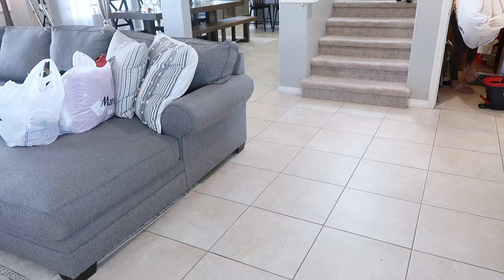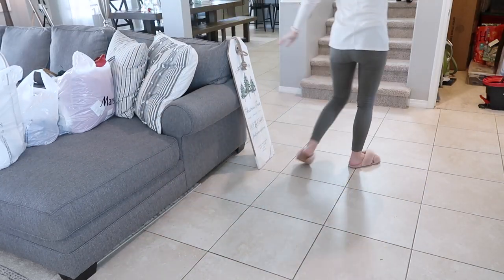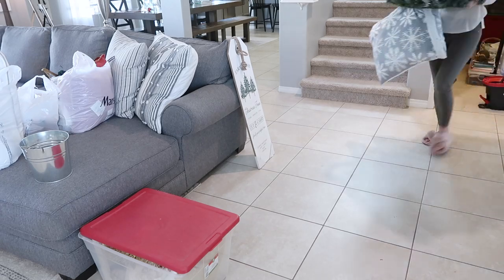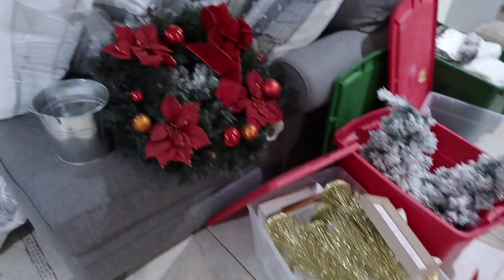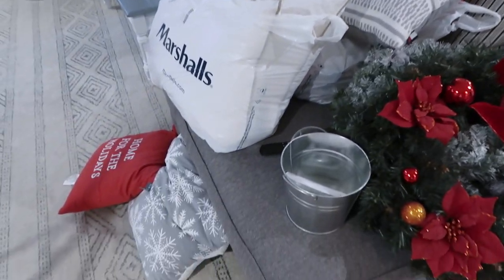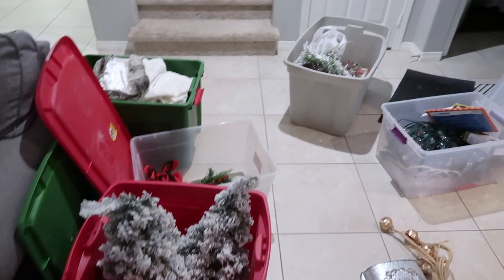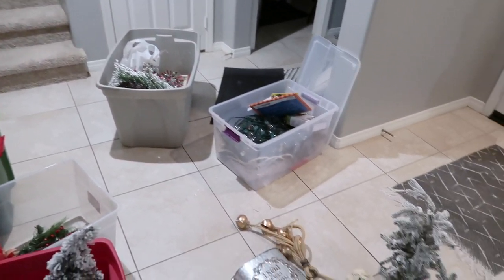If you guys missed my last video, I did a huge shopping haul of really beautiful Christmas decor from Target and Marshall's. I'll have that link down below just in case you missed it and you want to go watch it when you're done watching our videos. There was so much good stuff this year, so definitely go check it out.